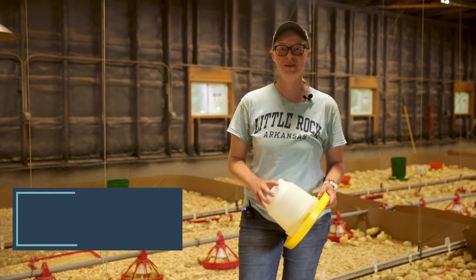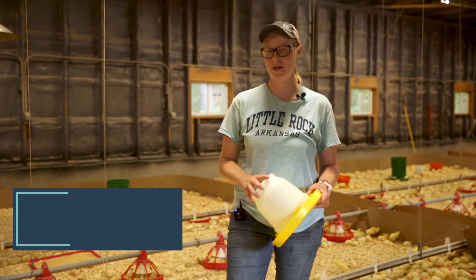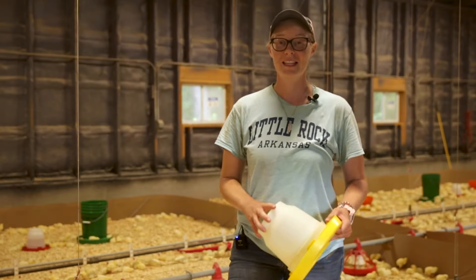Hey guys, I'm Sam Noble here at Heifer USA. We're here in the Chick Brooder today talking about the new watering system that we installed. Let's get started.